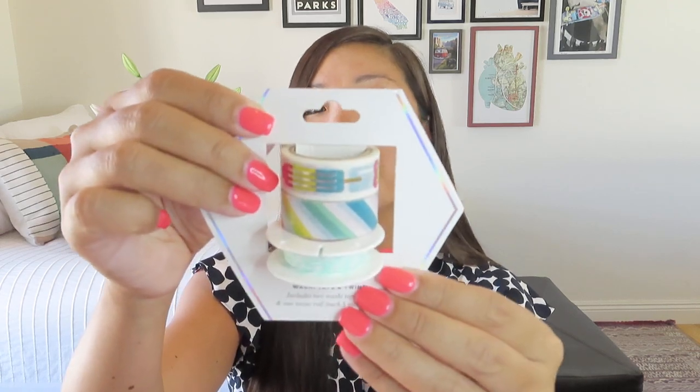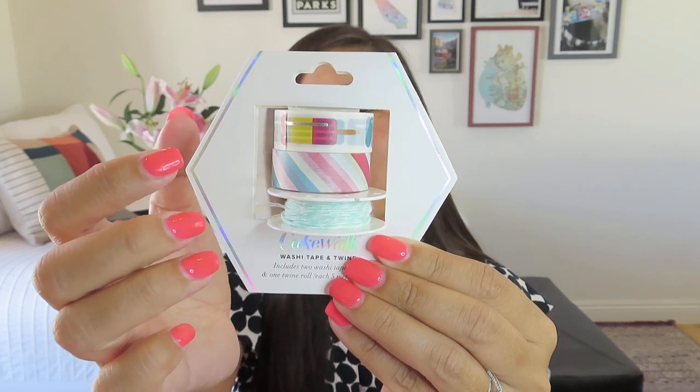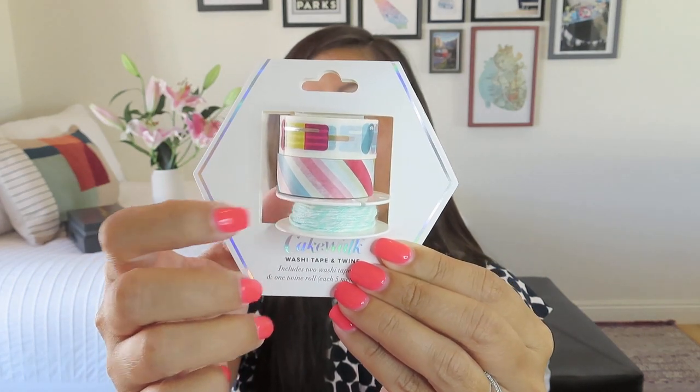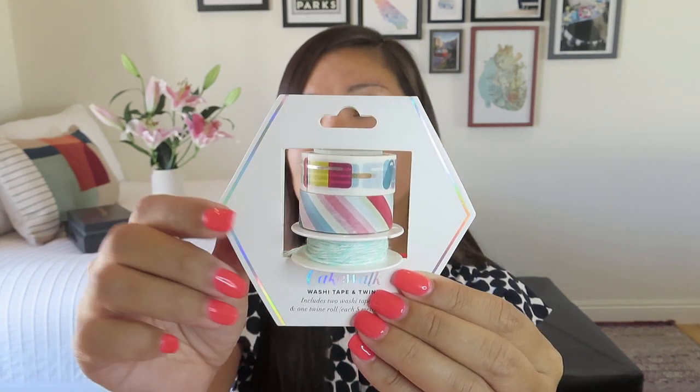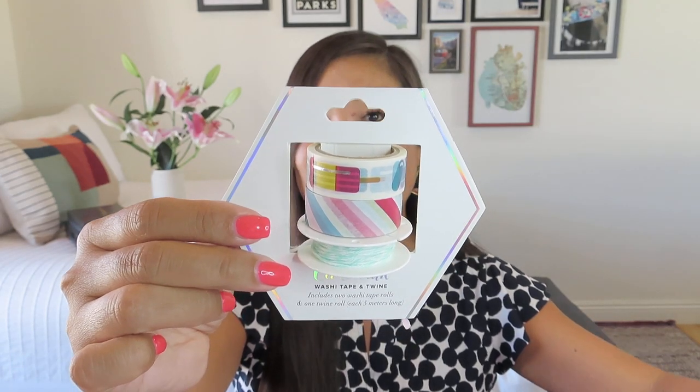There's a little bit more room to play around now. This is kind of neat packaging — it says from Cakewalk, it's washi tape and twine. The twine is really pretty, like a spiral mint and white. Some fun striped washi tape, and then we've got some popsicles on this one at the top — almost like a rocket pop. This would be so cute for tying up little packages or tying gift cards on. It came on its own little cardboard spool. This is the Ice Lolly Washi Tape and Twine Set by Cakewalk, with a value of $7.99 — very fun, very summery colors.